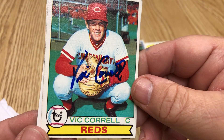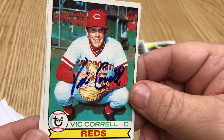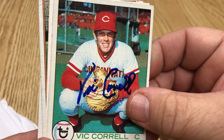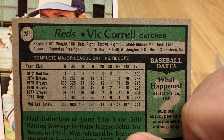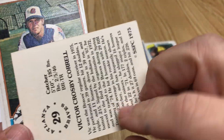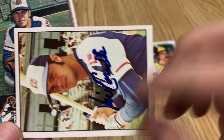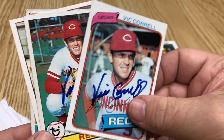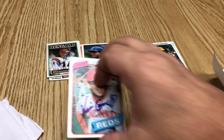Vic Correll — '79 Tops. His autograph is getting really shaky, so he must be getting up there. He was born in '46. I like this — it's an SSPC from 1975. I love that card. There's a '76 Tops and an '80 Tops, so we did get a point for the '80. There's another point.